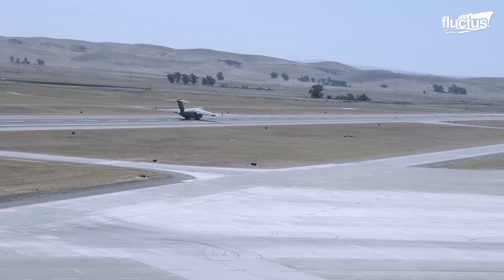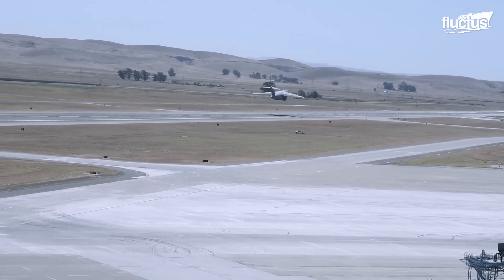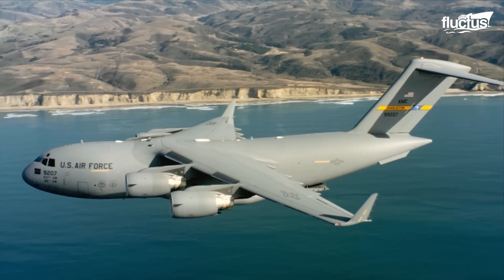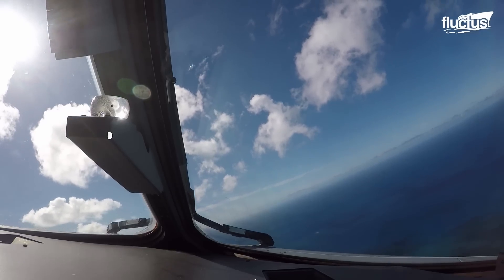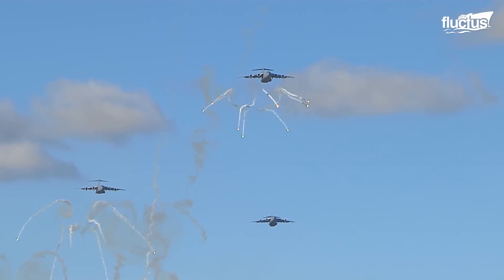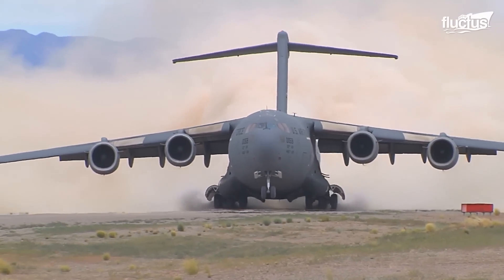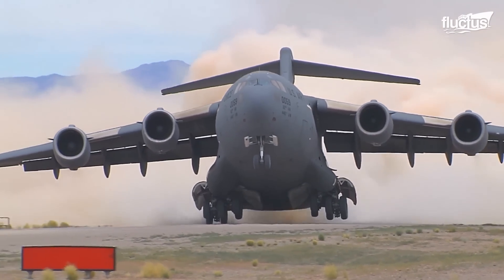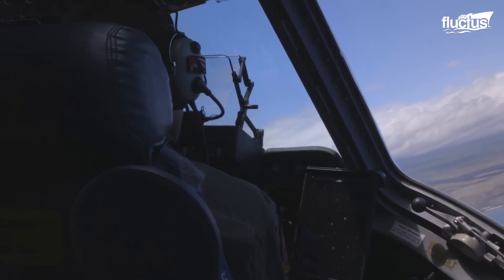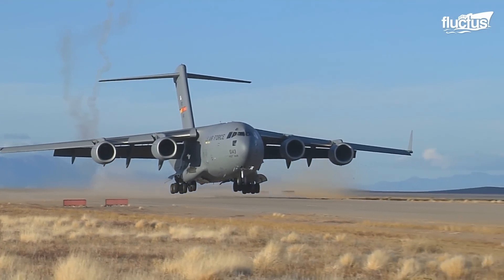The idea for the C-17 Globemaster was initiated in 1980, when the US Air Force asked for a large transport aircraft capable of in-flight refueling and operations on rough fields located in its most forward bases. McDonnell Douglas exceeded this expectation by building a colossal flying marvel that could land on 19,000 airfields of all categories used by the force.